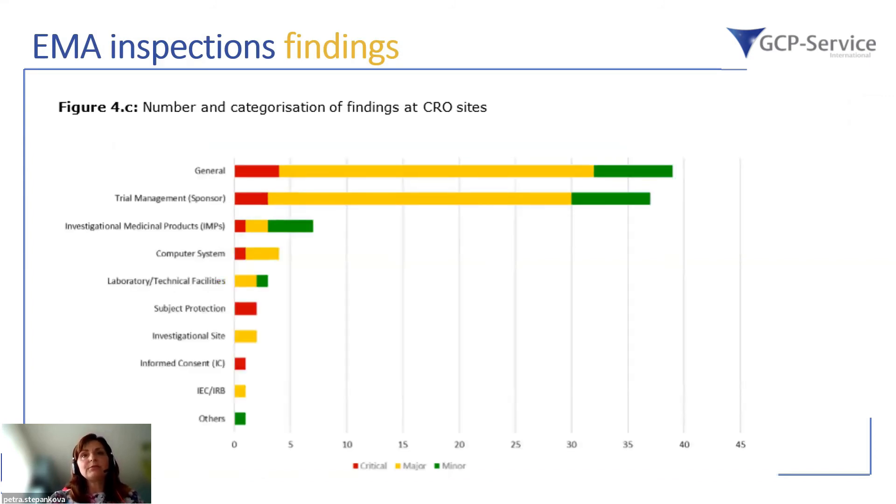Findings at CROs are also listed separately. Again, the majority fall into the general category, including contracts, training, and organization of personnel. Also included is trial management — meaning oversight of the study delegated by the sponsor — subject protection, informed consent forms, handling and supply of investigational medicinal products, and the computer systems used in clinical trials.